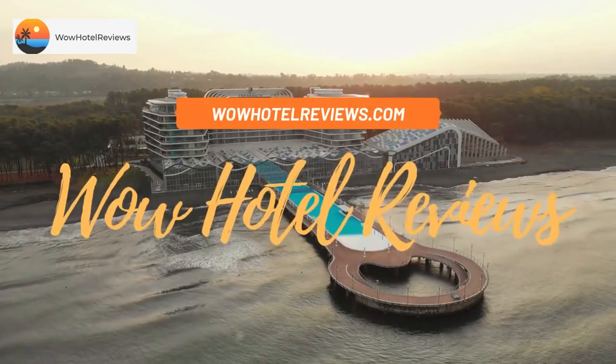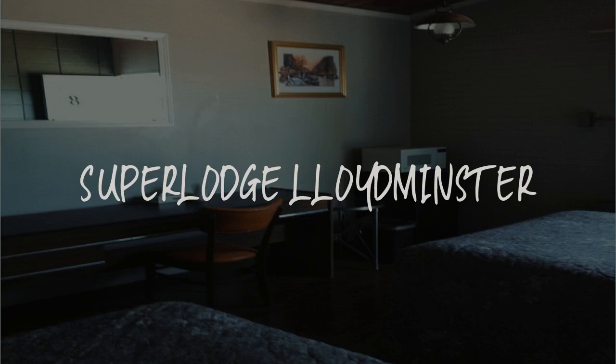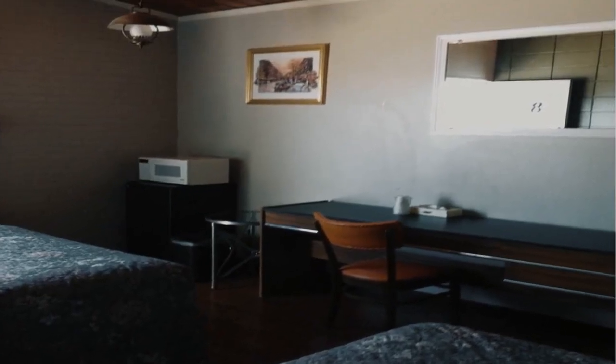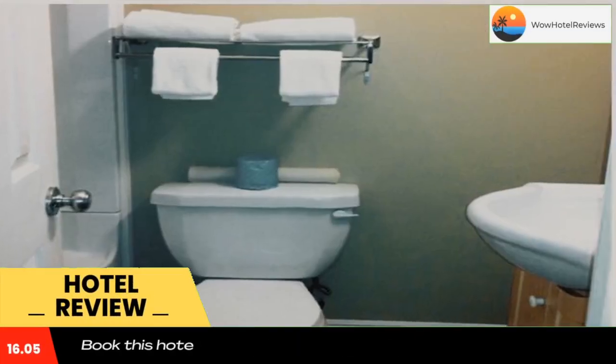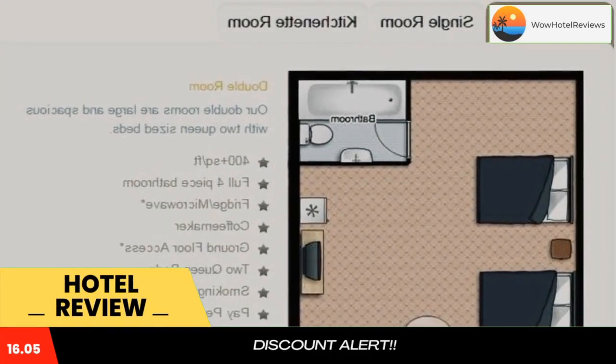Hello guys, welcome to Canada Hotel Explorer. Today I am reviewing Superlodge Lloydminster, a two-star hotel. Please use our booking.com link in the description to book the hotel and get good pricing. Located in Lloydminster, Superlodge Lloydminster offers two-star accommodations.